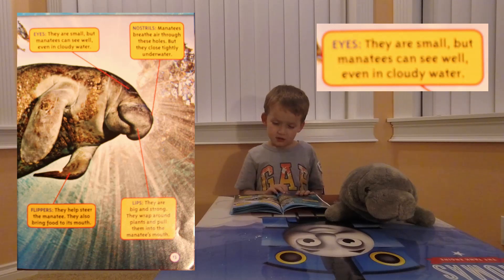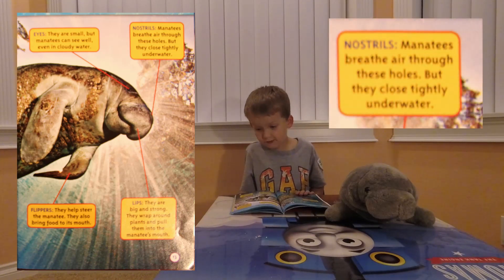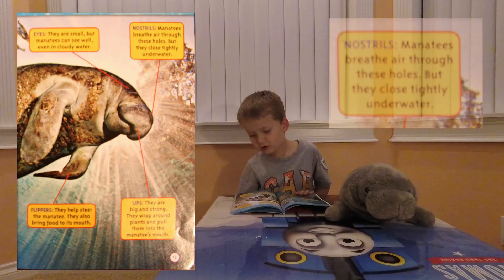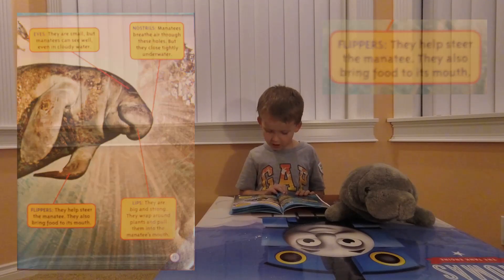Their eyes are small but manatees can see well even in cloudy water. Manatees breathe air through their nostrils, but they close tightly underwater. Their flippers help steer the manatee and also bring food to its mouth.